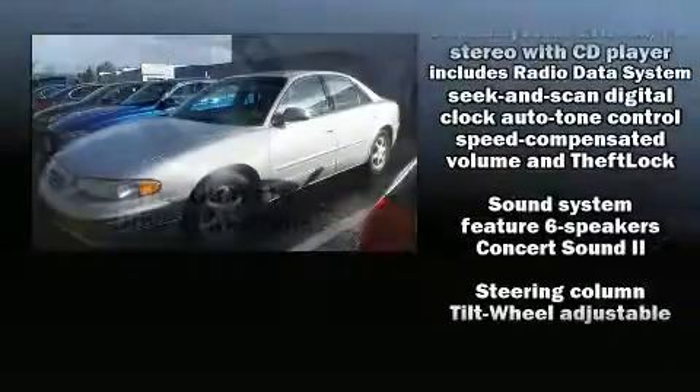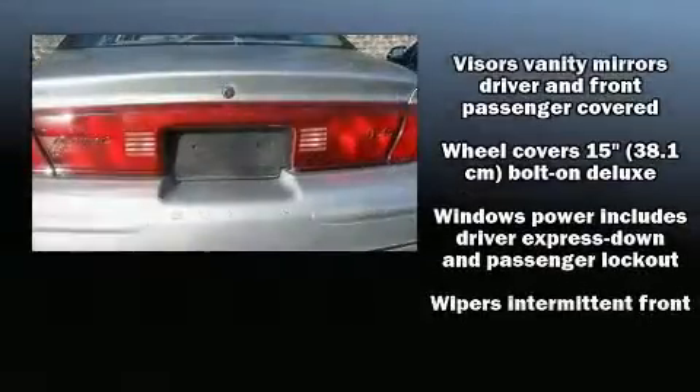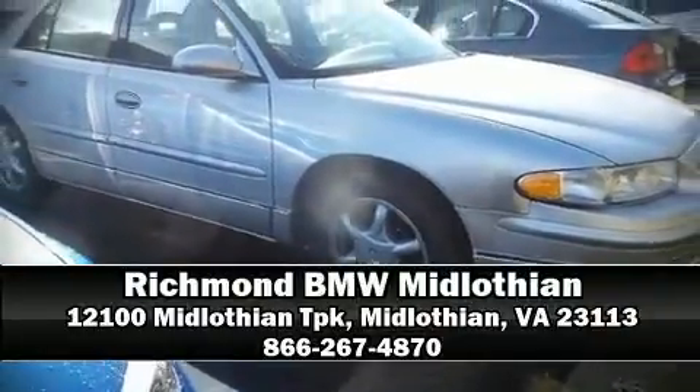A Carfax history report provides you peace of mind by detailing information related to past owners and service records. We'd also be happy to help you arrange financing for your vehicle. Come on in and take a test drive.